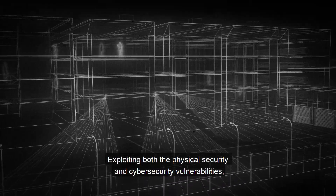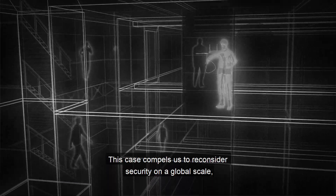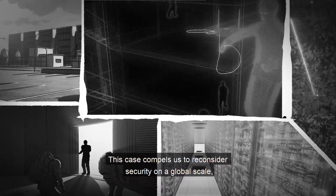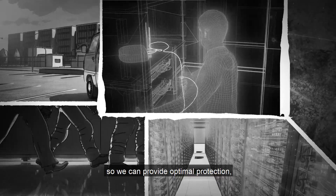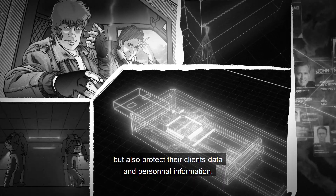Exploiting both the physical security and cyber security vulnerabilities, this case compels us to reconsider security on a global scale so we can provide optimal protection — not only to an organization's administration, but also to protect their clients' data and personal information.